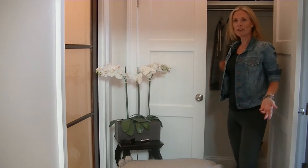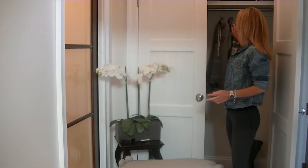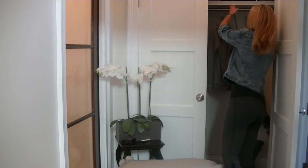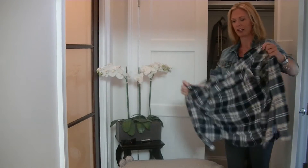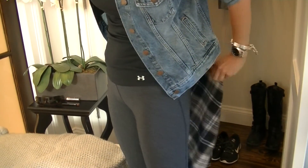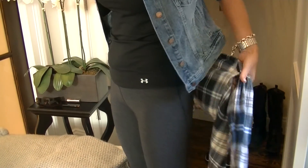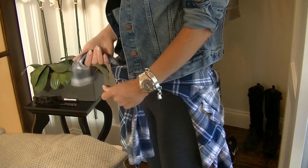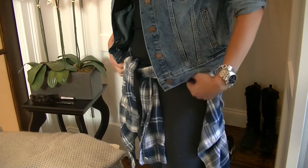Then I wrap something around my waist, whether it's a hoodie or a flannel shirt. Right now flannel shirts and plaids are really on trend, so I'm going to go with this one today. Just casually wrap this around to hide your butt — if you're having a bad butt day, that's always a good thing. Because no matter how small our butts are, we're always self-conscious about them, especially once you're a mom.